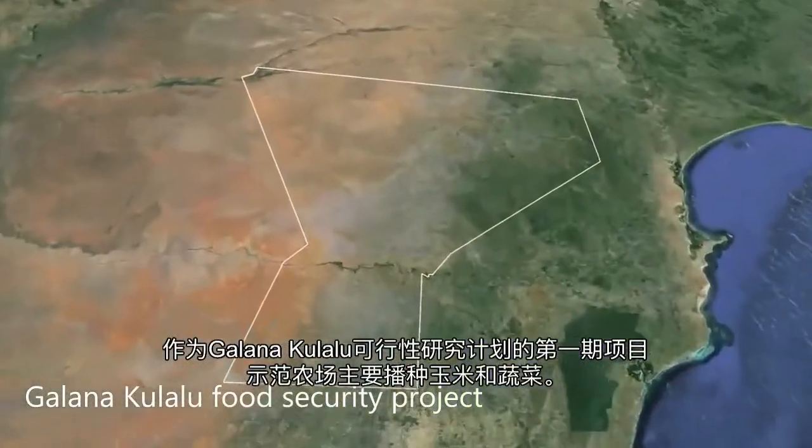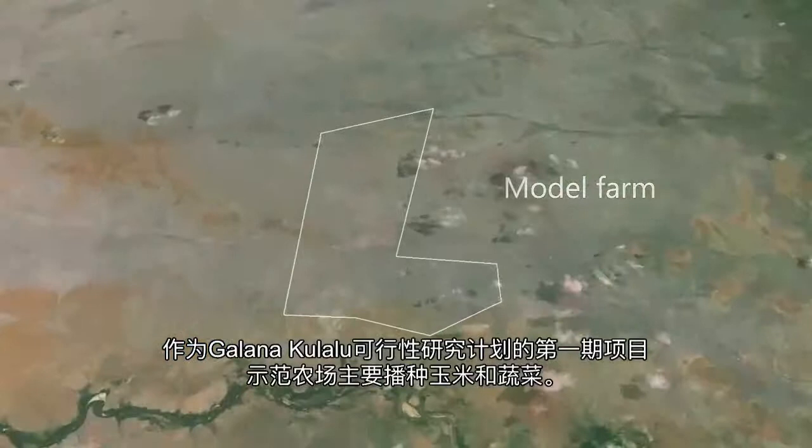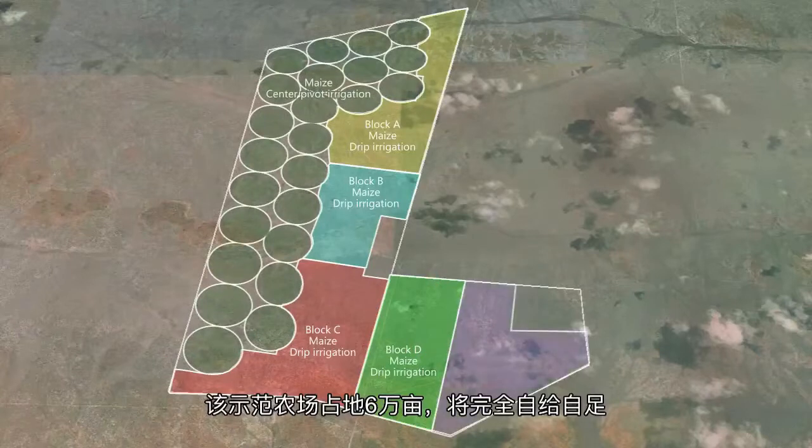As part of the Galana-Kulalu feasibility study, a model farm is planned in order to grow maize and vegetables. The model farm covers an area of 4,000 hectares and will be entirely self-sufficient.